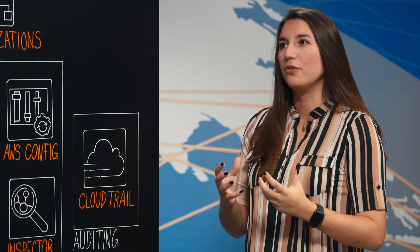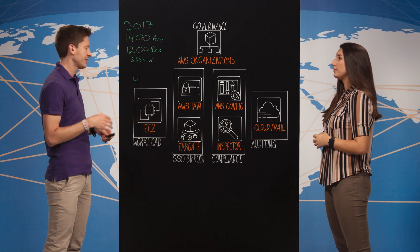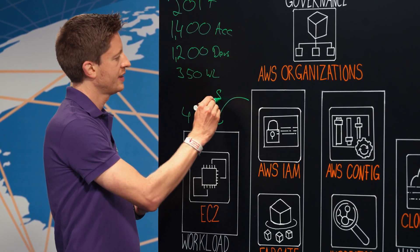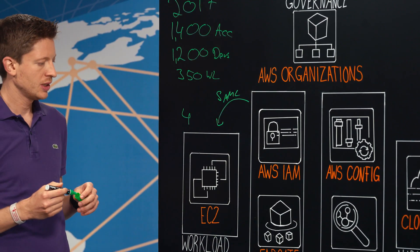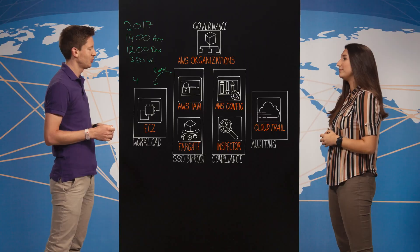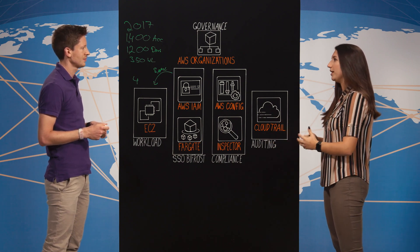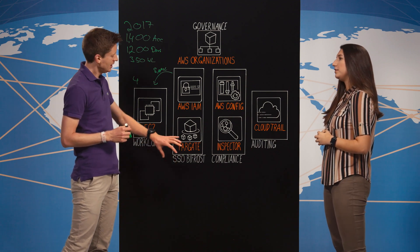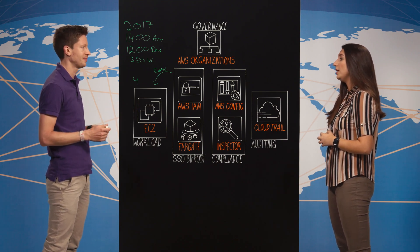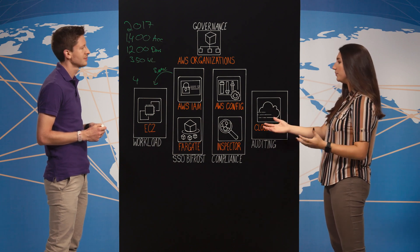Did you introduce some governance on top? Yes, we did. The next step was that we introduced a centralized IAM account and hosted our identity provider, which is Red Hat SSO, on a Fargate cluster, so that we can apply user governance. We use SAML so that our developers can log in to their workload accounts, ensuring user management processes such as recertification of users or temporary production access in a monitored state. We rebranded Red Hat SSO as Bifrost — from the Marvel movies — as Bifrost represents our rainbow bridge connecting different realms and different AWS accounts.